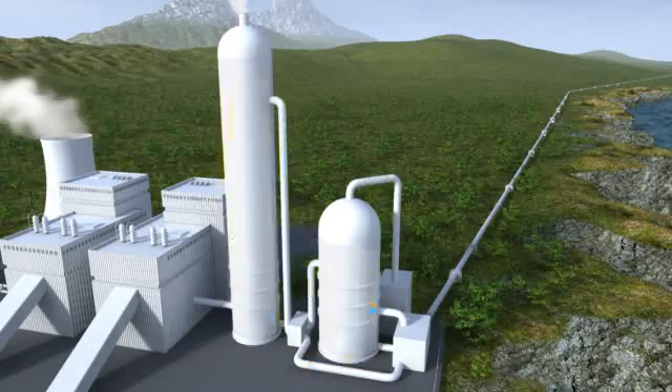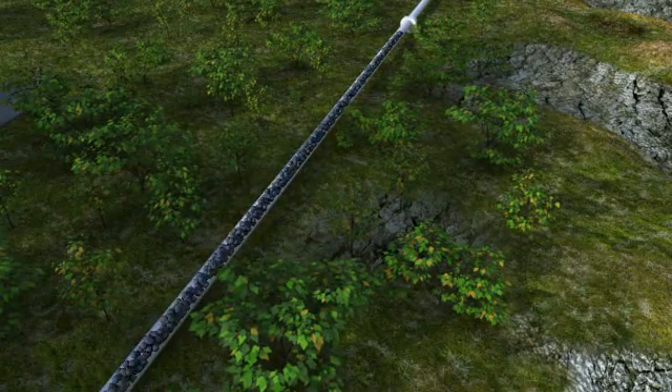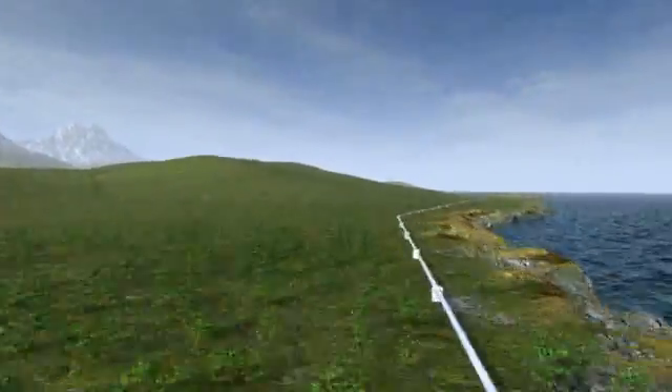Pure CO2 leaves the top of the tank ready to be compressed and transported to a safe storage site. In most cases, suitable storage sites are located at some distance from the power plant, and pipelines or ships are therefore needed to transport the CO2.